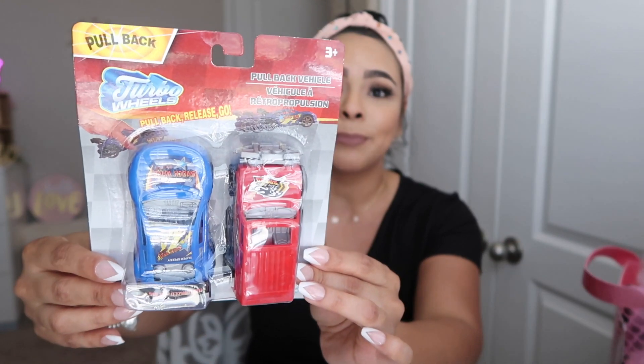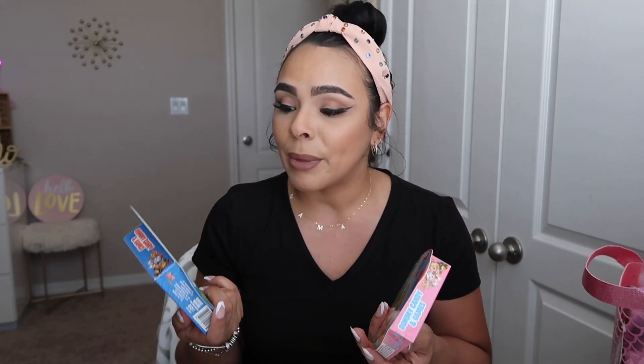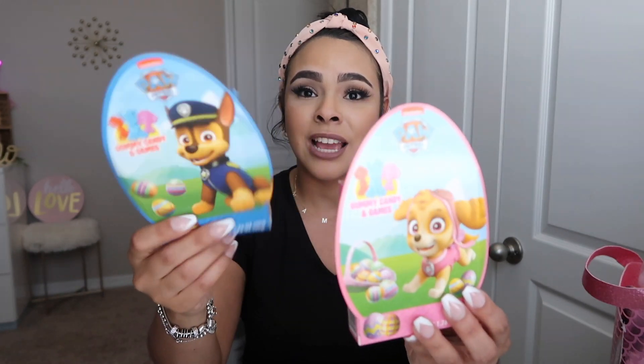I went ahead and got my son two cars to put in his basket. Dollar Tree has a lot of cute stuff especially for Easter baskets, so definitely go check them out and do them yourself — I definitely recommend. I also got gummy candies, one for each kid — these are Paw Patrol ones. Then I got another doodle pad for my son because kids fight over things, so I figured might as well get one each.